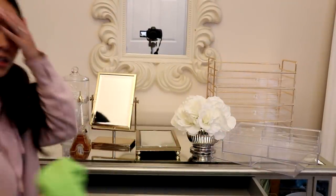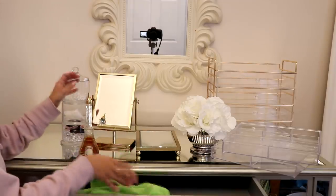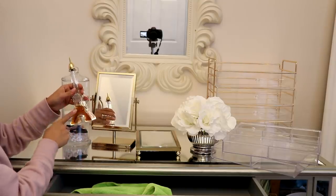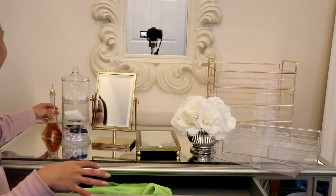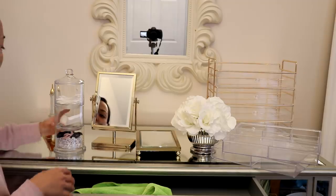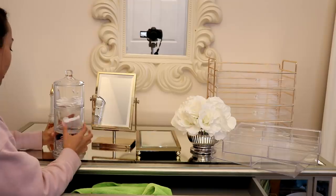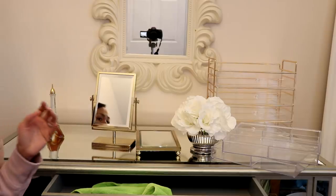Alright, you guys. So these are the things left here on my vanity. I have this Eiffel Tower, which I love — that's staying. My mirror from Target is staying. This was a gift from my mother-in-law; it's super old and vintage. It's a perfume I don't even use. And then I have this container with Q-tips, hair ties, and cotton pads — I'm going to put this in our master bathroom since I don't really find a use for it here in my office or beauty room.